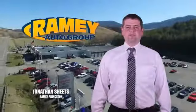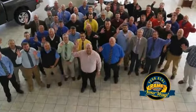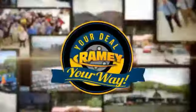Visit our stores in Ramey Row on Princeton, Tassel, and Richlands, where you can shop 10 different franchises and over 1,000 pre-owned. We want to be your partner in the car buying experience, because at Ramey, it's your deal, your way.